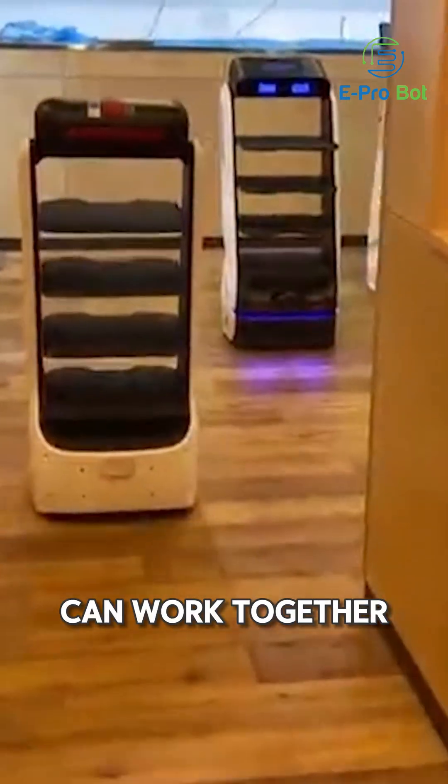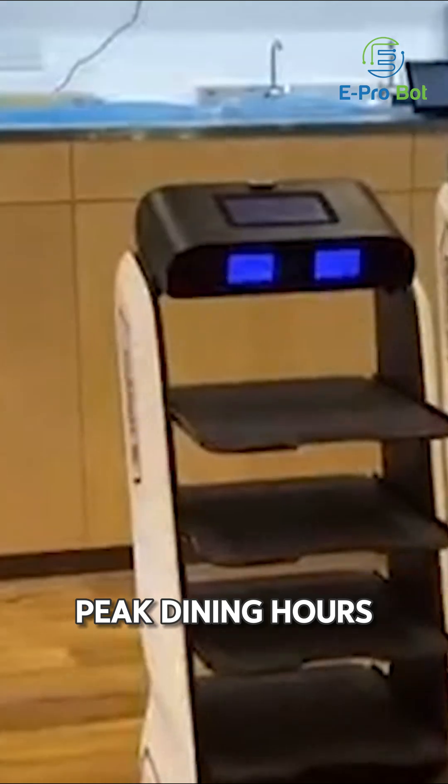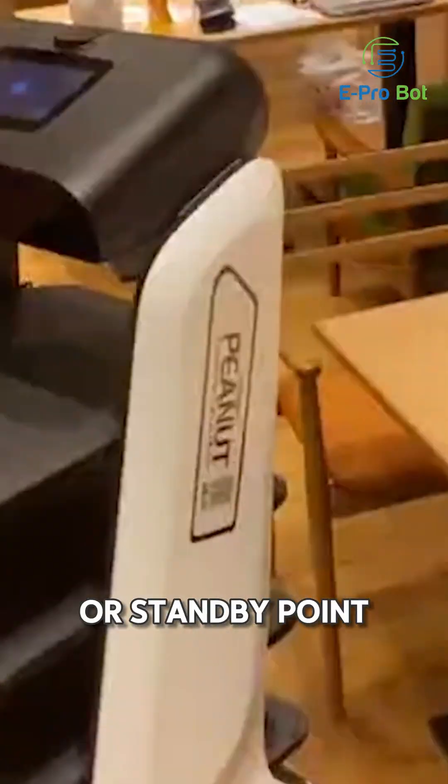multiple T5 units can work together in perfect coordination, maximizing efficiency during peak dining hours. When a task is complete, the robot performs an auto-return to its charging station or standby point, ensuring it's always ready for the next order.